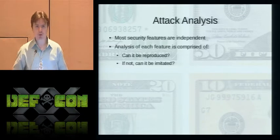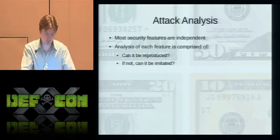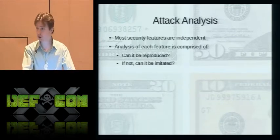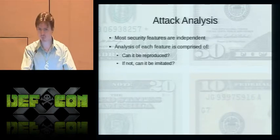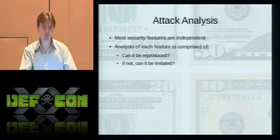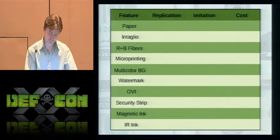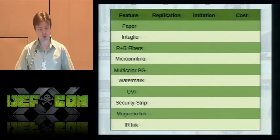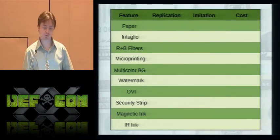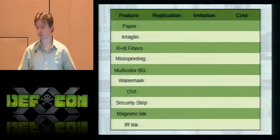To analyze how good a job all these features do together, I looked at each feature to determine two things: first, could it be replicated — within the scope of a small-scale operation, say a small group of people with money ranging from hundreds to tens of thousands of dollars — meaning creating the same feature using the same processes; or imitated, creating a facsimile of the feature suitable to pass. The feasibility of replication and effectiveness of imitation are justified by research from publicly available sources on millions of dollars of counterfeits that have been successfully created and passed.